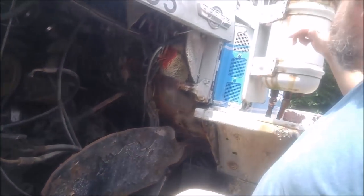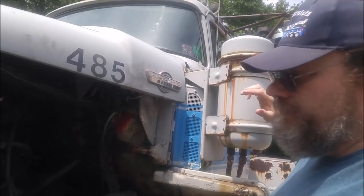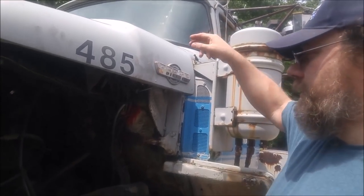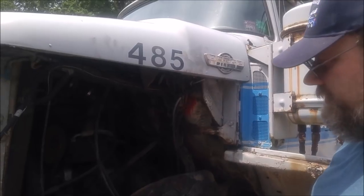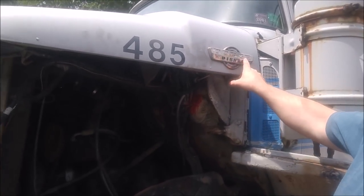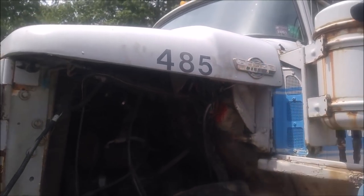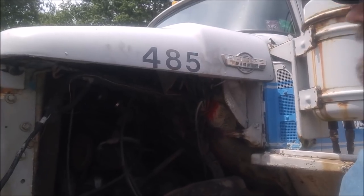I believe this is an air dryer or air cleaner for the air brakes, whereas the one on the other side is the air cleaner for the engine itself. As you can see here, it says 'Dodge Diesel' — and as I mentioned, it's not a Detroit diesel. We were kind of hoping it was, but it's not.